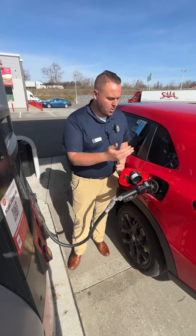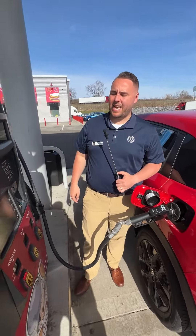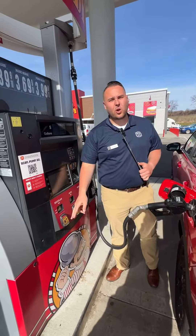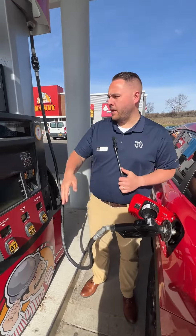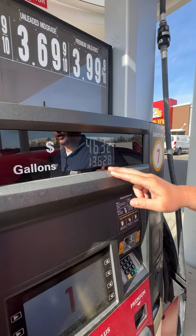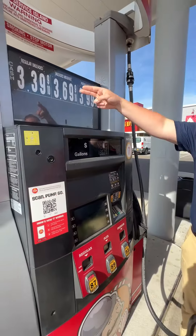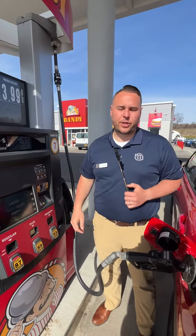All right, here we go. We got our gas tank in. We're putting $3.39 in here at the Dandy, good old 87 gas. The click has just happened — it looks like our gas tank is going to be full at 13.628 gallons. Like I said, at $3.39 a gallon of gas, it's about $46.32 to fill this up.